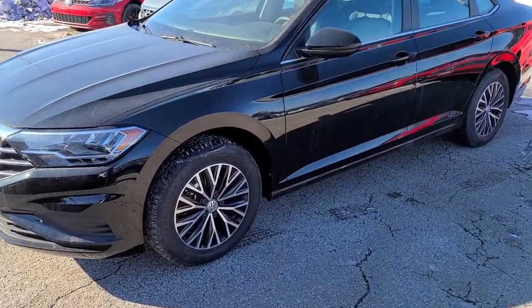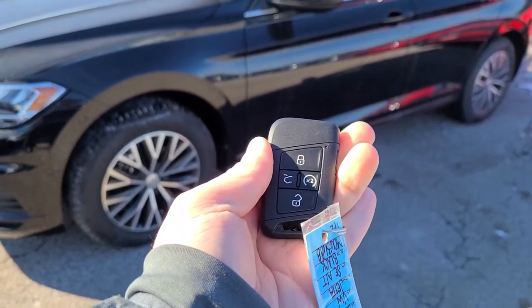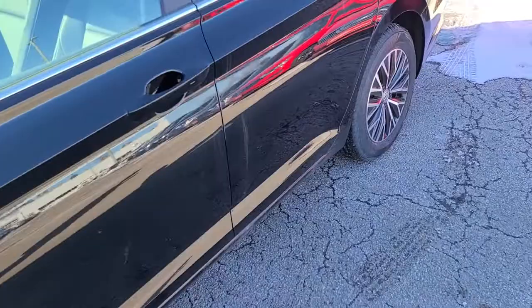You'll notice the wheels are a little bit different. This one does also have remote start there on the key fob, so you can start it from inside.